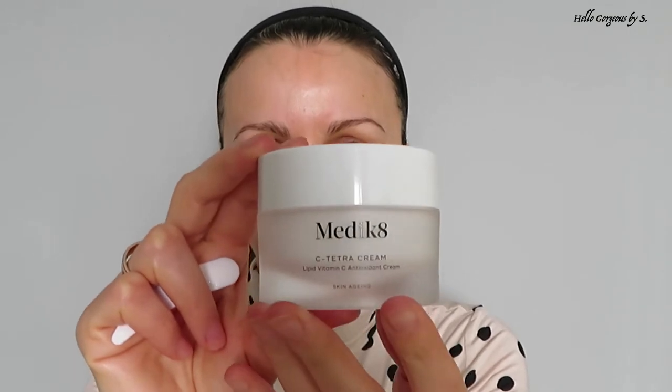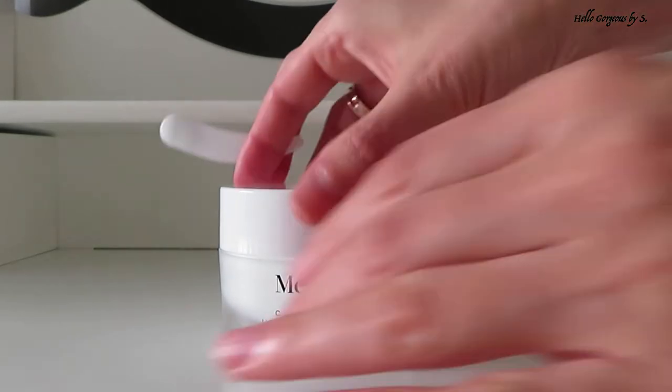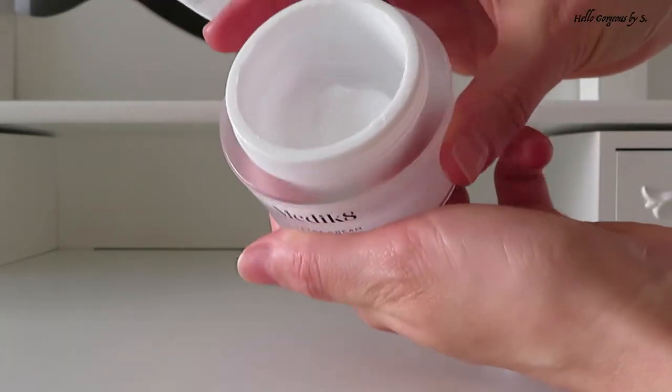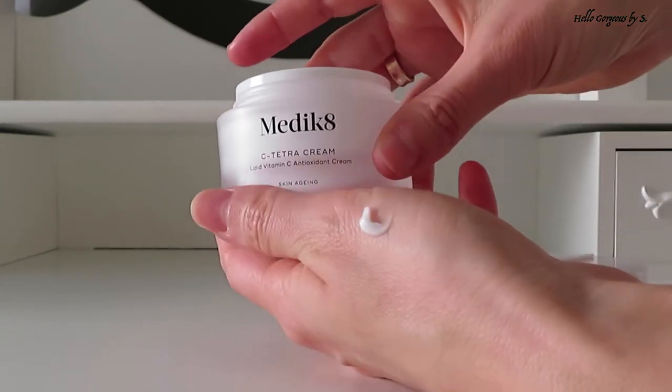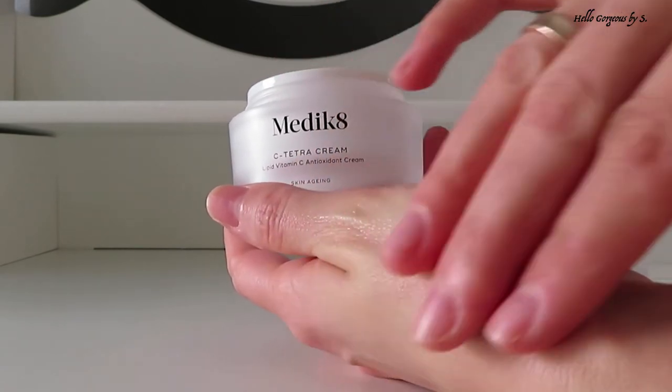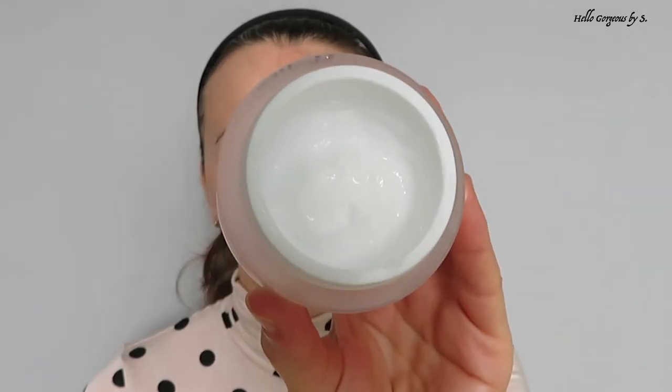Now let's move to the face cream. I'm using the C-Tetra Cream, Lipid Vitamin C and Antioxidant Cream from Medicaid. This cream has a really lightweight formula. When I first started to use it, I was not sure that I liked it — it was a bit too light for me. For winter months, I like to use a very rich and thick face cream because my skin needs this. But I continued to use it and started to love it. Even if it has a lightweight formula, it moisturizes the skin very well, it absorbs into the skin very fast, and it has a lovely natural citrus scent.